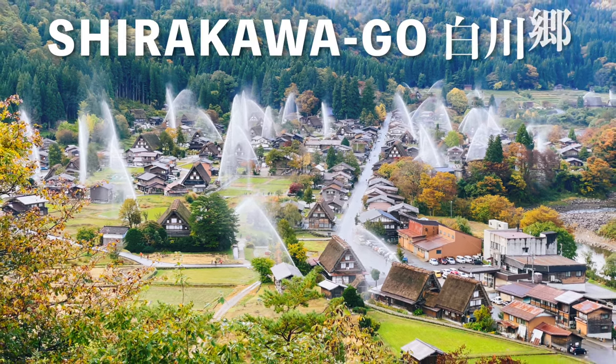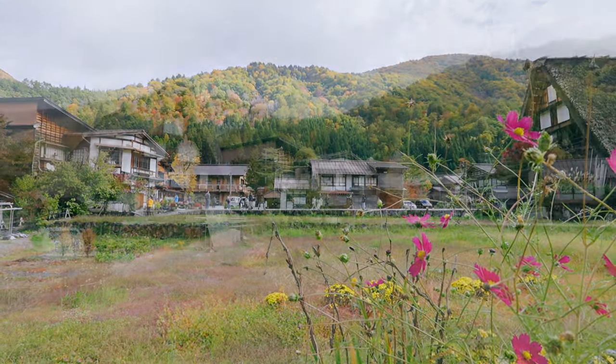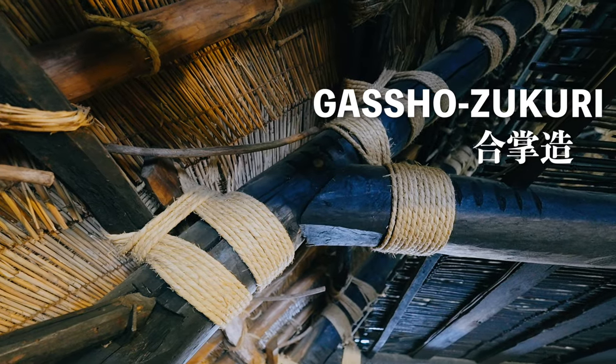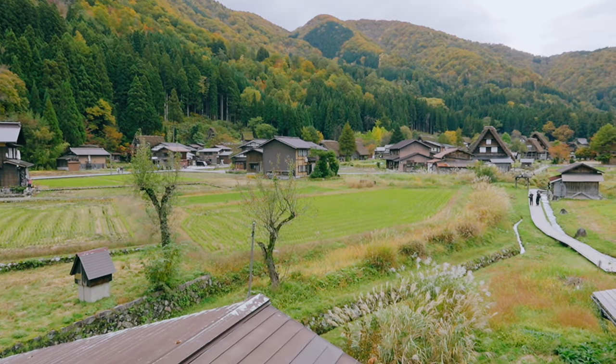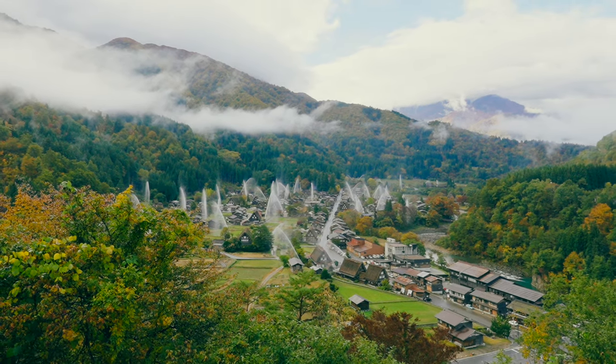This is Shirakawa-go, home to a beautiful traditional Japanese village known for their unique gasho-style houses. In this video, I want to share with you how to visit these beautiful villages using public transportation.